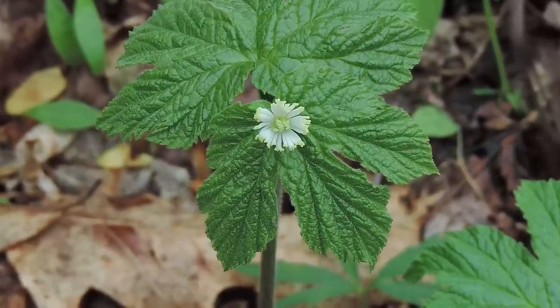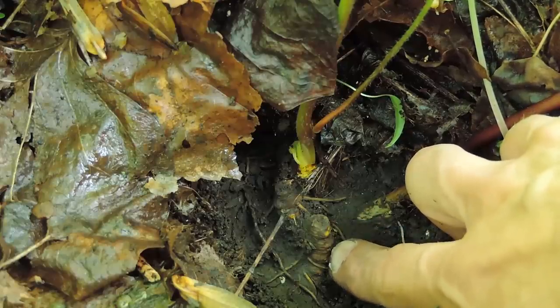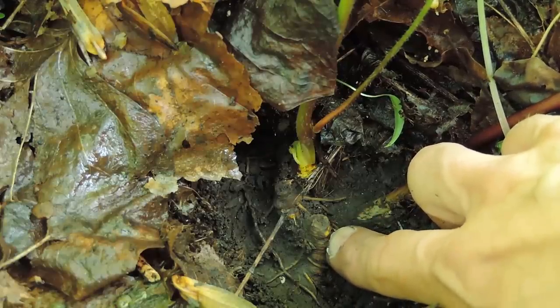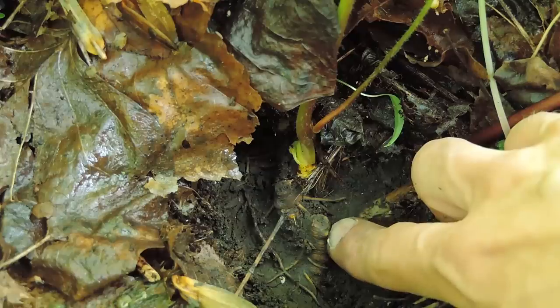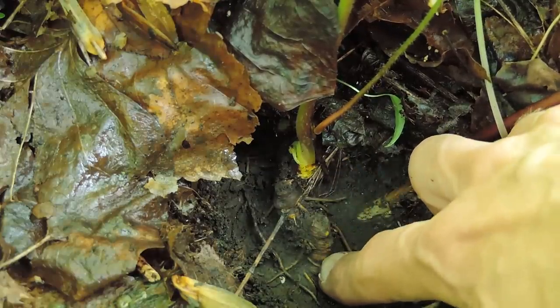The fruits mature in the summer months and they resemble a raspberry. The rhizome of golden seal has a dull brown exterior and a bright yellow core, and that's where the name golden seal comes from — or yellow root, orange root, or yellow pecoon. They all refer to this bright yellow core in the rhizome of golden seal.